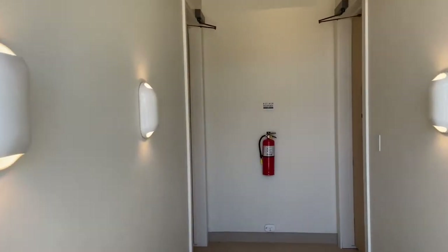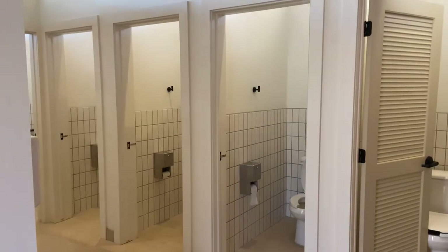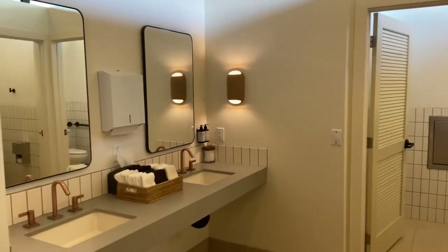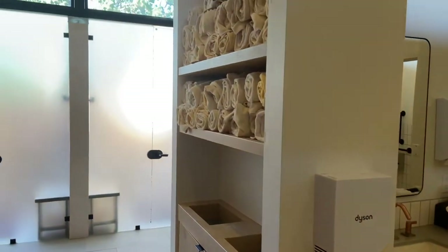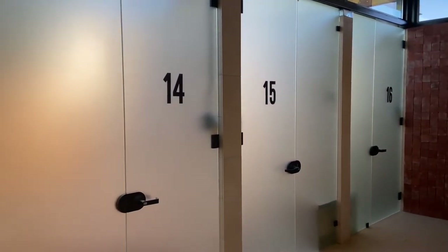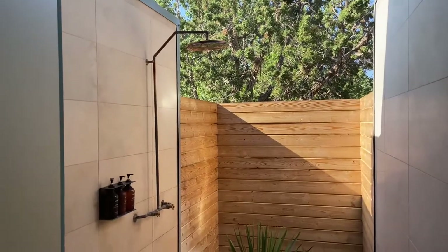And now for the moment that everyone has been waiting for — the restrooms. As you walk in you may think, oh, it looks like a typical restroom: nice toilet areas and a super nice clean sink. But they give you towels and toiletries here, so you really don't even have to bring anything into the restroom. But for the super unique part — these are the showers. Wait till you see the inside, or should I say the outside. Yes, these are outdoor showers.